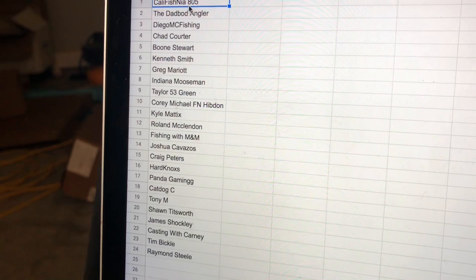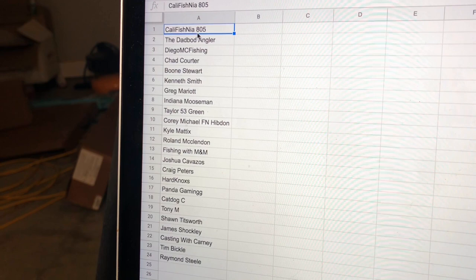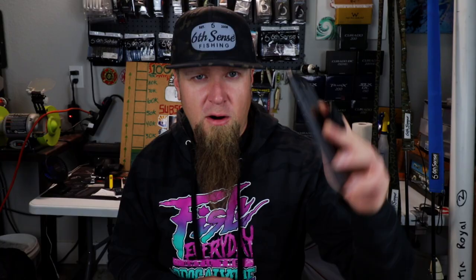Right now, let's go ahead and pick the winners of these giveaways. For the crankbaits, all you had to do to enter was subscribe to the channel, click the thumbs up on the video, and leave me a compelling, creative, or funny comment. I've gone through and selected 24 different comments that stood out to me, typed those names onto a spreadsheet, and we're going to use a random number generator to pick the winner right here on camera. Thank you to everybody who engaged and left me a comment — I had a lot of fun reading all of those. Shoutouts to all these awesome people who took the time to drop me a line on that crankbait giveaway video.